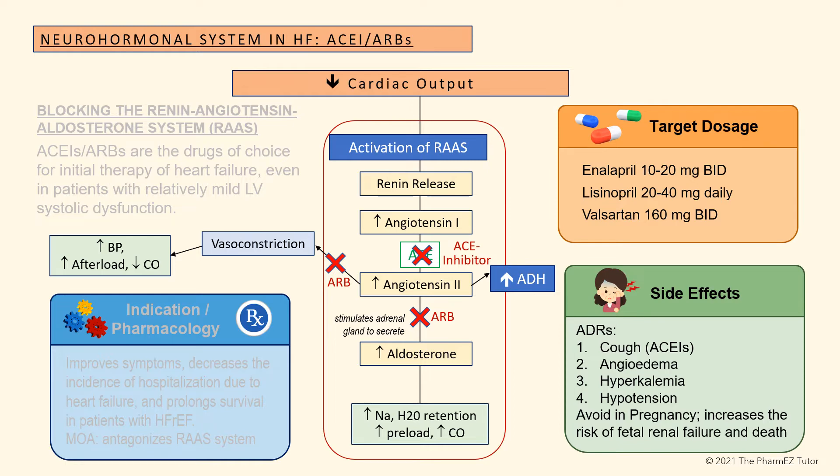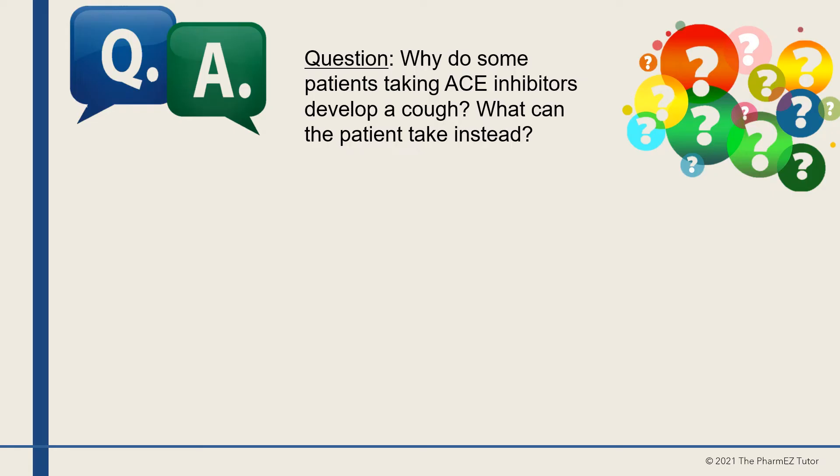ACE inhibitors and ARBs should be avoided in pregnancy because they increase the risk of fetal renal failure and death. Question: Why do some patients taking ACE inhibitors develop a cough, and what can the patient take instead?